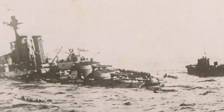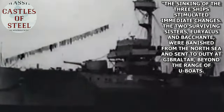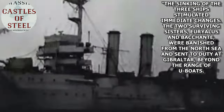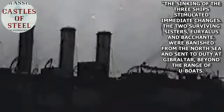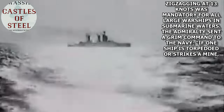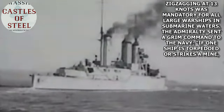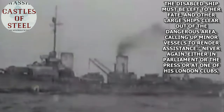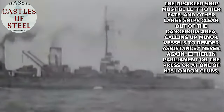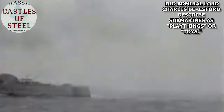Robert K. Massey has this to say in Castles of Steel: Britain, Germany, and the Winning of the Great War at Sea: 'The sinking of the three ships stimulated immediate changes. The two surviving sisters, Aboukir and Bacchante, were banished from the North Sea and sent to duty at Gibraltar, beyond the range of U-boats. Zigzagging at 13 knots was mandatory for all large warships in submarine waters. The Admiralty sent a grim command to the Navy: if one ship is torpedoed or strikes a mine, the disabled ship must be left to her fate, and other large ships clear out of the dangerous area, calling up minor vessels to render assistance. Never again, either in Parliament or the press, or at one of his London clubs, did Admiral Lord Charles Beresford describe the submarines as playthings or toys.'